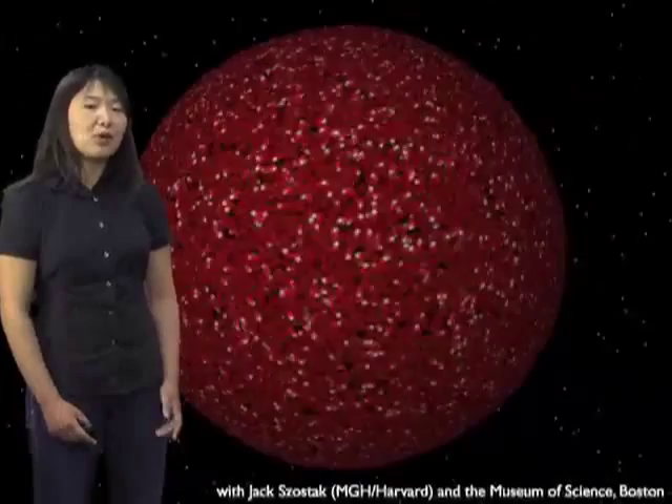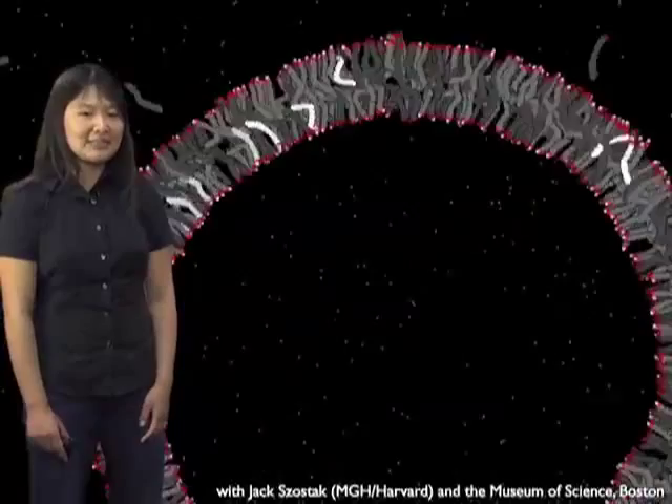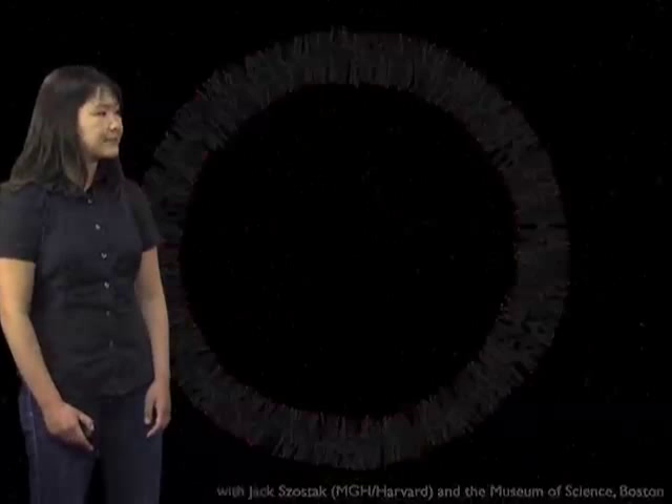Many of these animations really served a dual purpose. First, they were incorporated into a multimedia exhibit that included a website as well as a kiosk on the museum floor — which is currently there right now — as well as a number of live presentations that I gave at the Museum of Science. They were also used by researchers in the lab to talk about their science to other researchers. We found that just by altering the context as well as the narration for these animations, you could really use the same animations for two different audiences.